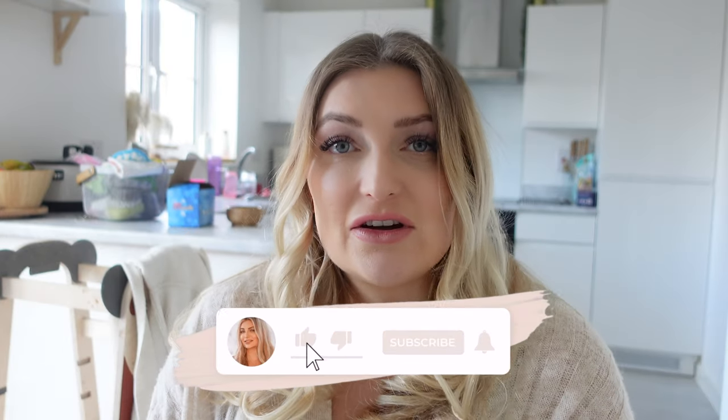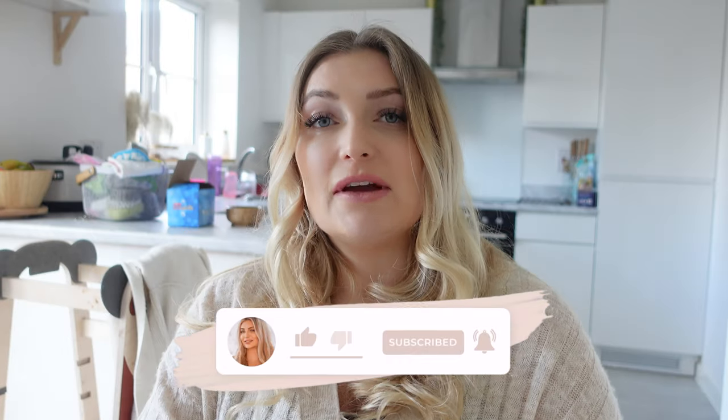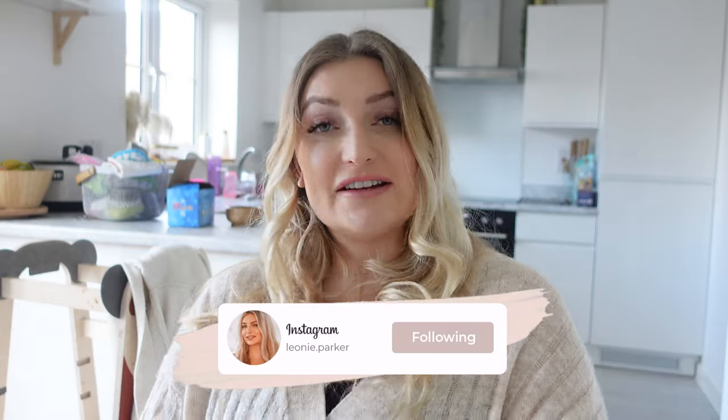I hope you enjoyed this video and found it somewhat helpful. I'll link all the products mentioned down below. Please give this video a like and subscribe to my channel if you haven't already, and you can find me over on Instagram at leone.parker. See you guys in another video, goodbye!